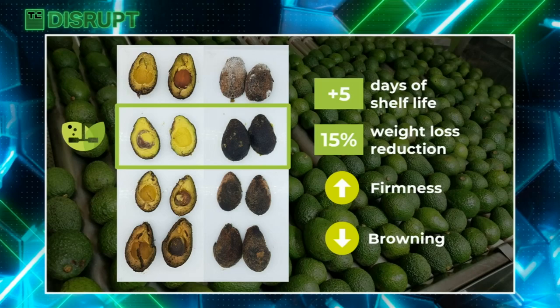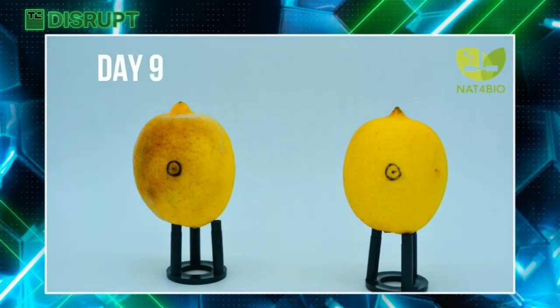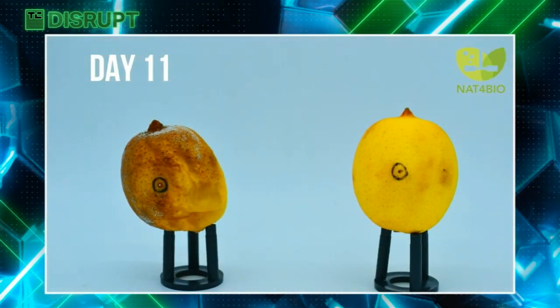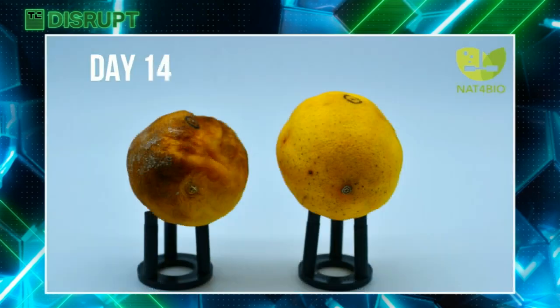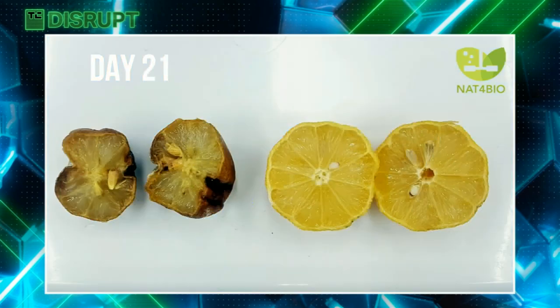Considering that our product cannot be seen fighting infections in real time, we prepared a time-lapse as a demo. What you can see here is a lemon being infected by a strain of penicillium and starting to dehydrate. Look how well the coated lemon retains the color and moisture — and after 21 days, there are no signs of infection whatsoever.